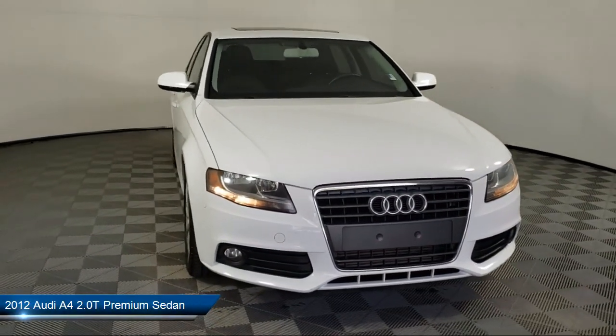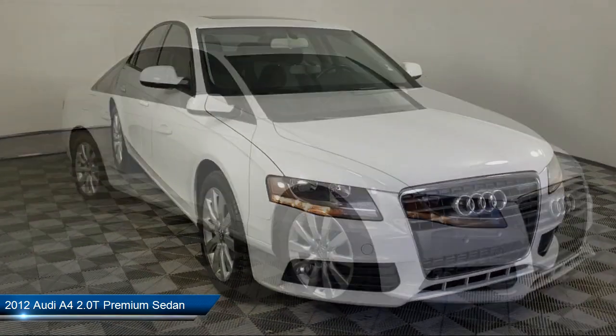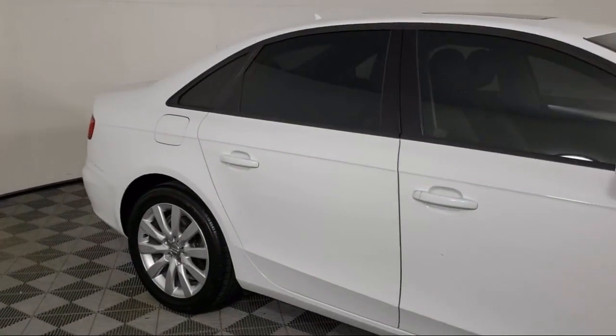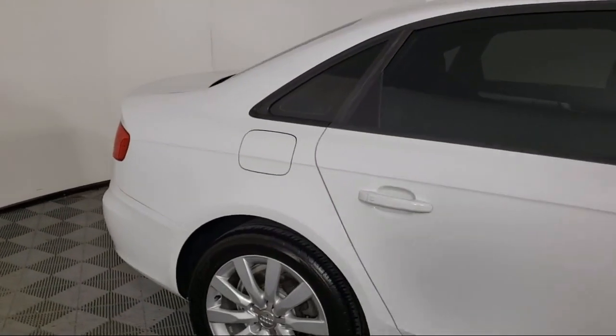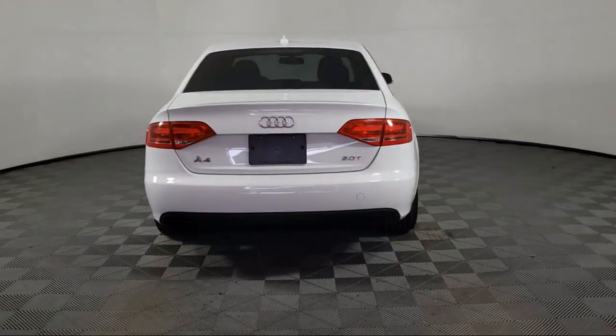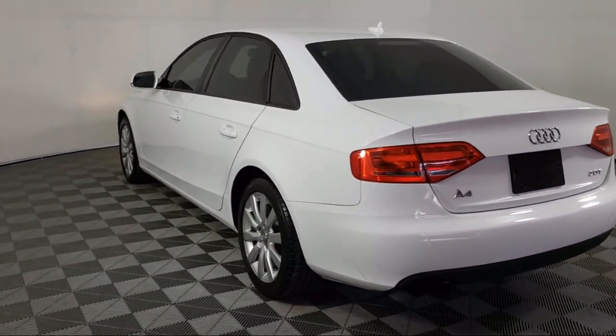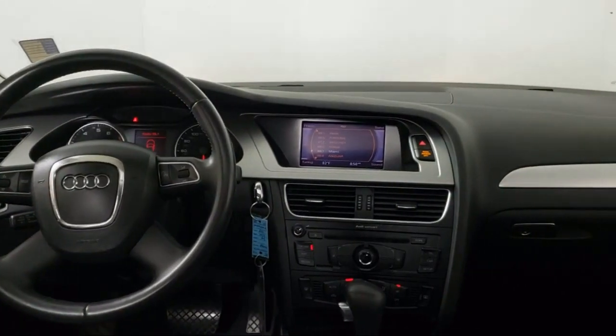It comes equipped with rain-sensitive windshield wipers, leather-wrapped steering wheel, keyless entry, heated door mirrors, air conditioning, electronic stability control, alloy wheels, speed-sensing steering, steering wheel controls, tire pressure monitoring system, and much more.